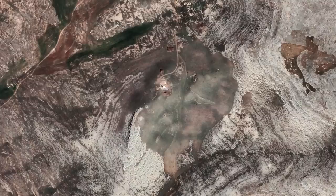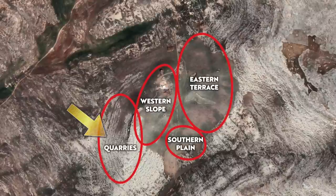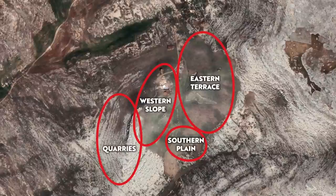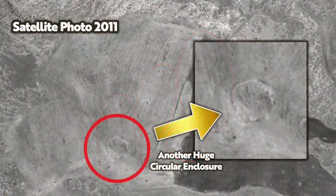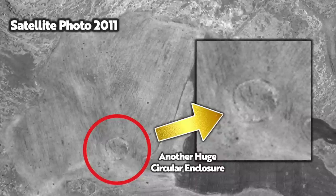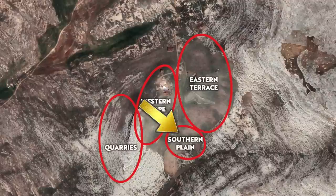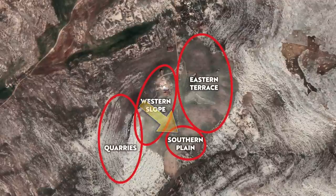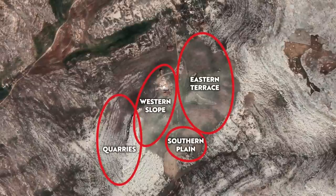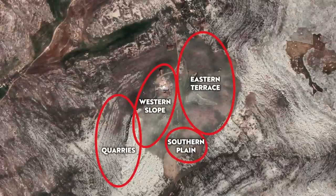Karahan Tepe consists of four separate areas. The quarries for the T-shaped pillars are located to the southwest. On the eastern terrace, which remains unexcavated, there are pillars poking through the ground surface, and aerial photos and geomagnetic surveys show there are many communal special structures and residential buildings buried beneath the surface. This area known as the Southern Plain shows no pillars poking through, implying the structures below ground likely lack a communal function.